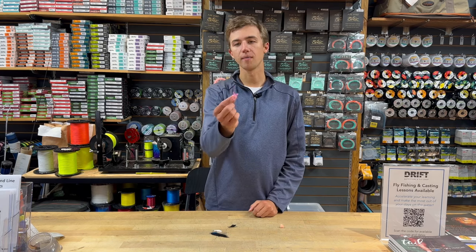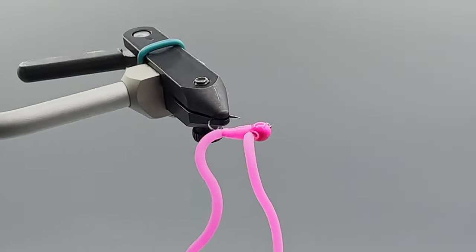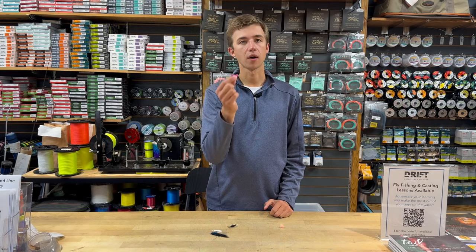Second has got to be a worm, and the squirmy worm never misses — really effective. While there aren't always a ton of worms in the river that time of year through the winter, this thing really gets noticed in higher water. It's a must have.